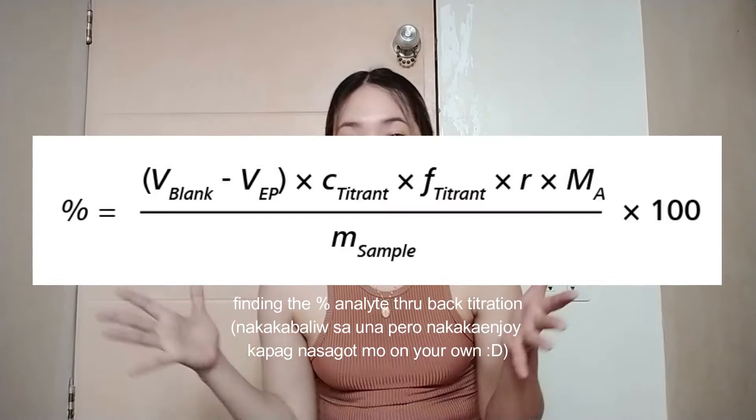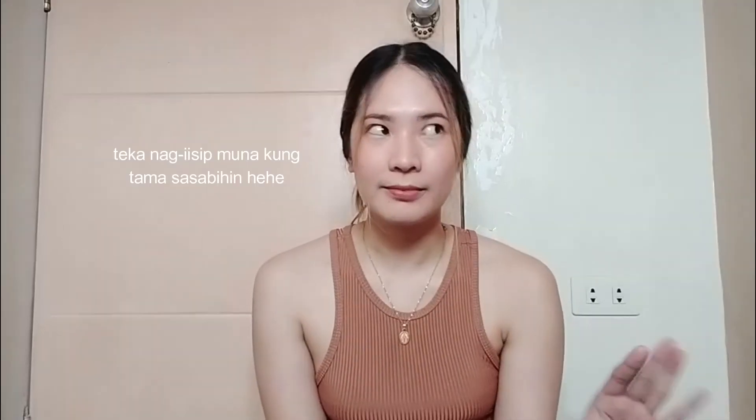Second tip guys — calculations are very important. In terms sa calculations ng pharma, halos lahat ay iikot talaga sa ratio and proportion, so dapat mamaster nyo yung skill na yun. To be honest, almost all of the solutions that you're going to encounter involves ratio and proportion, at ma-apply nyo rin yan in different fields of pharmacy including community, hospital, and even industrial pharmacy. But aside from mastering ratio and proportion, you also have to consider memorizing different formulas — meron din tayong subjects like quality control or pharmaceutical analysis where the formulas will be about molarity, normality, and different concentrations.